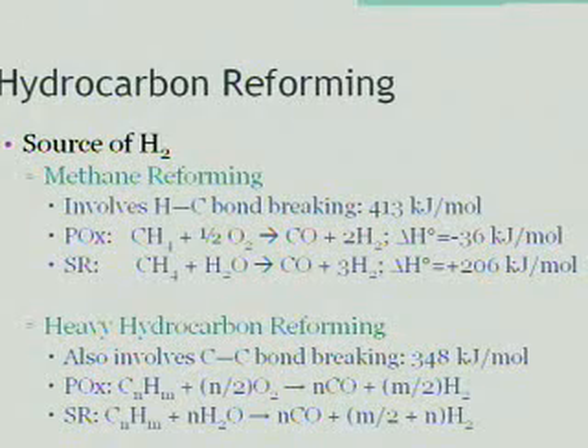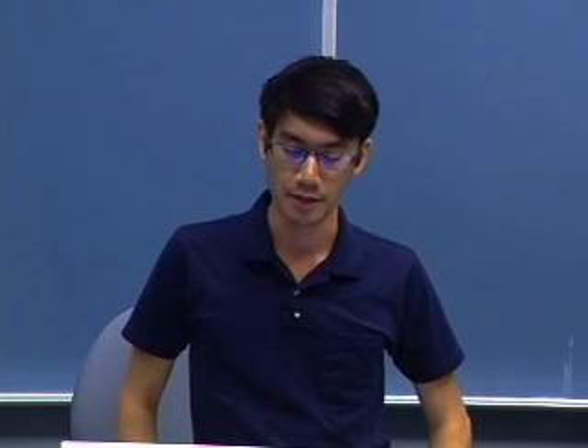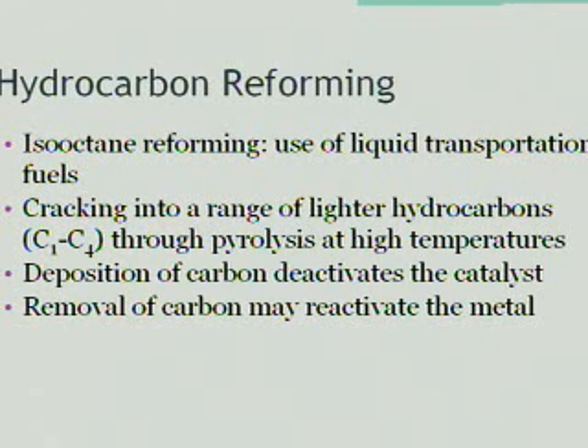In our research, we're more concerned about the heavier, harder carbon reforming, since the fuel used by vehicles is primarily composed of isooctane. Since we're using fuel cells as a supplemental energy source, it would be nice to use the fuel that is already being used by the vehicle. However, in heavier hydrocarbon reforming, it also involves C-C bond breaking, which is more complicated than just the C-H bond break. In isooctane reforming, liquid transportation fuels crack to lighter hydrocarbons, C1 through C4, through pyrolysis at high temperatures.